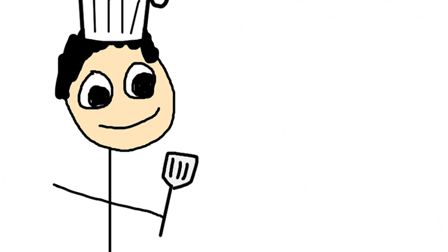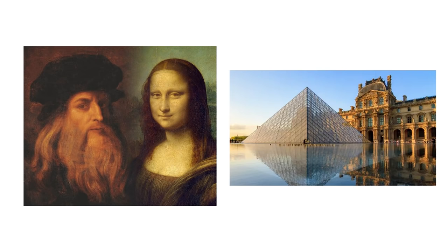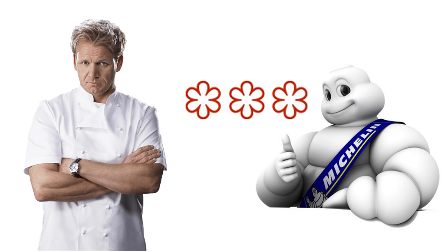Nevertheless, I don't want to discourage anyone, and it all depends on what you really want from life. For example, if you want to be a pro athlete, your goal is to win a gold medal at the Olympics. If you want to be a pro artist, you hope one day your work hangs in the Louvre. But if you want to be a pro chef, you have to have the dream that one day, however unlikely, a French tire company will finally rate your restaurant three stars.